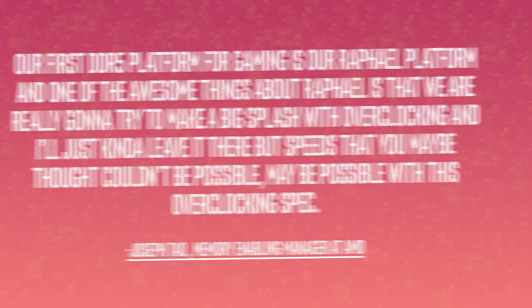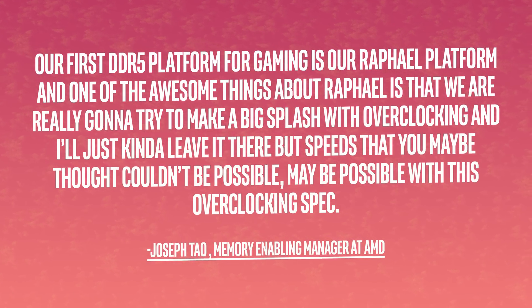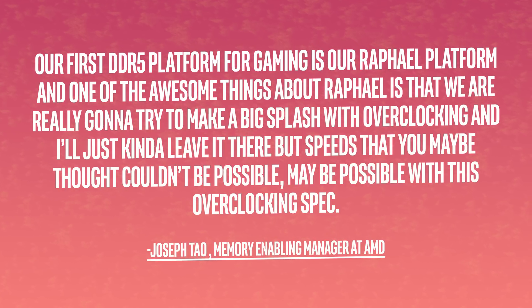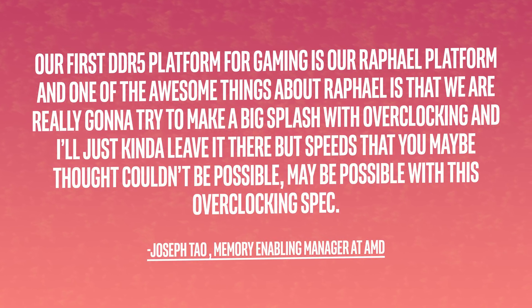Next up, but also with AMD, we got some Zen 4 news. The company held their Meet the Experts webinar not too long ago, and we got some juicy info on the memory side of things. Specifically, we got the memory enabling manager at AMD, Joseph Tao, saying: 'Our first DDR5 platform for gaming is our Raphael platform. And one of the awesome things about Raphael is that we are really going to try to make a big splash with overclocking — speeds that you maybe thought couldn't be possible may be possible with this overclocking spec.'